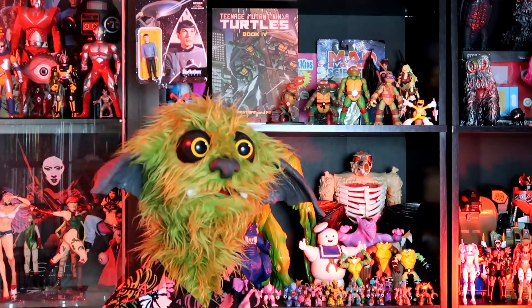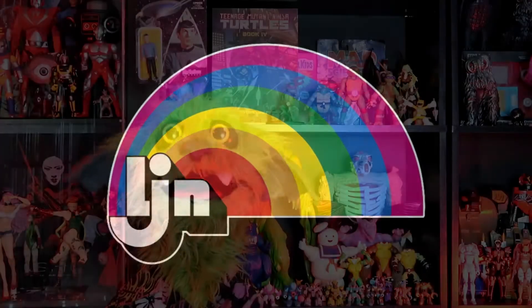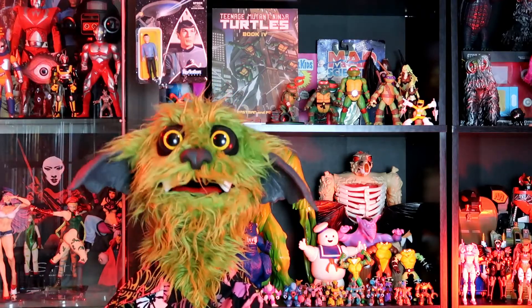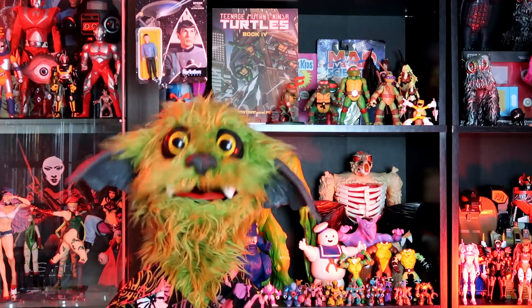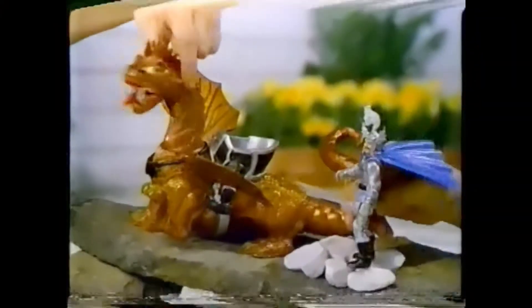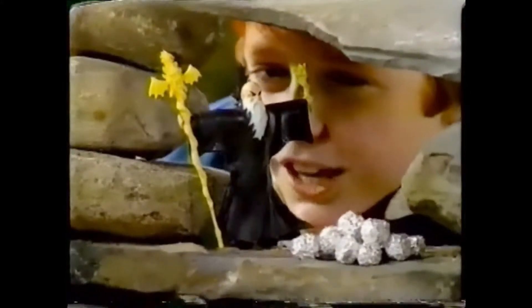Speaking of this toy line, LJN — I know they have kind of a bad rap in the video game community. But as far as toys went, some fantastic toys came from LJN: the Thundercats, and most of all, the Dungeons & Dragons toy line. That was one of my favorites as a kid. So I always look at that little rainbow LJN logo fondly.